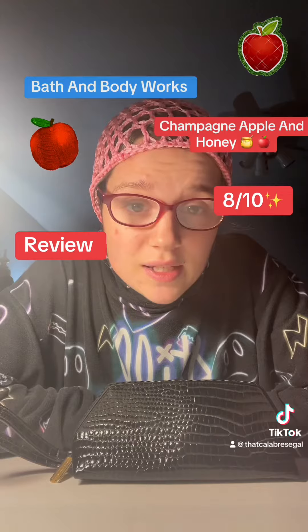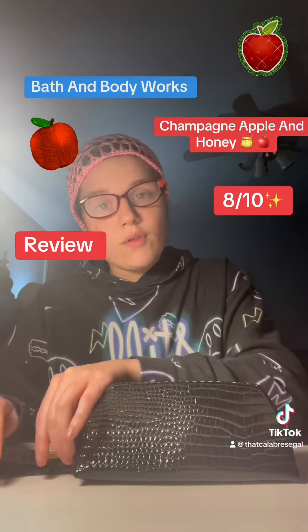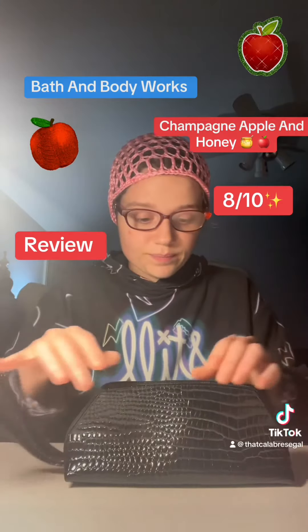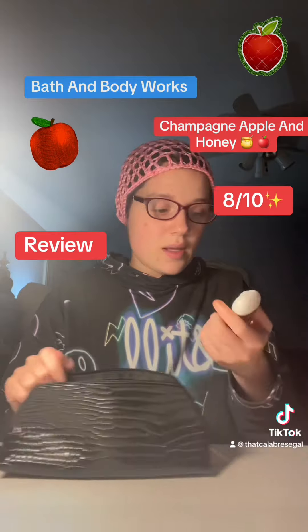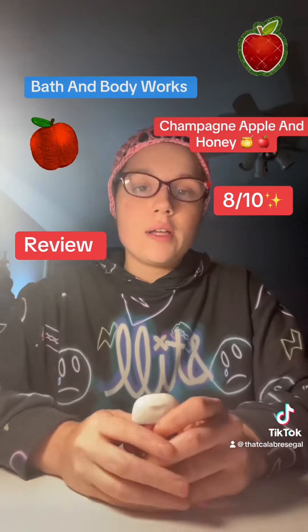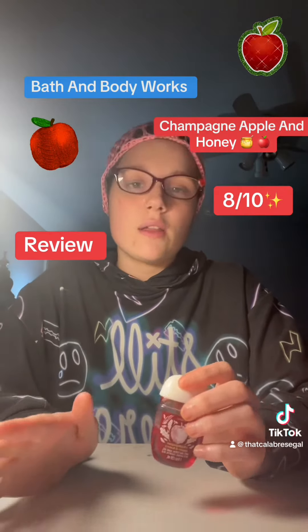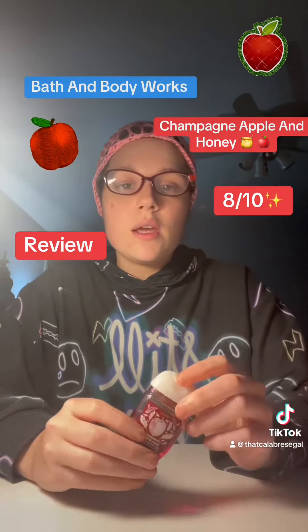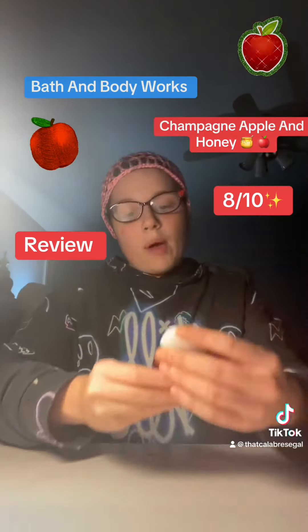And I got red glasses to fit the theme for this video because we're gonna be reviewing... In this video, I got a special one. This is another fall one because I'm trying to get the fall reviews out of the way. Whenever I get fall stuff, I'm just trying to get it out of the way and put it out there. This one — I actually really like this one. From Bath & Body Works.